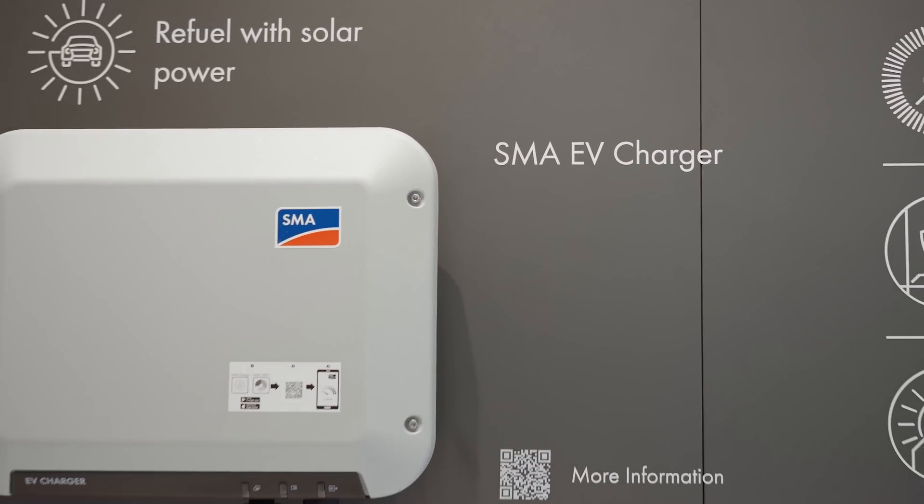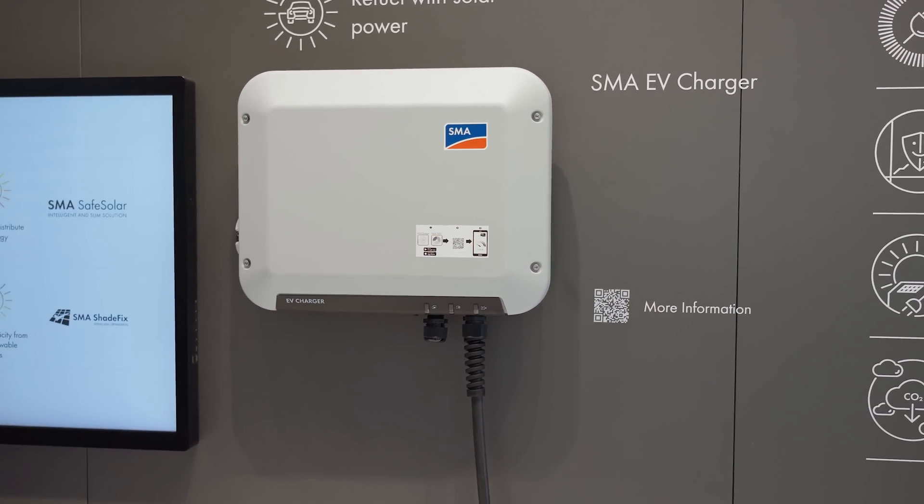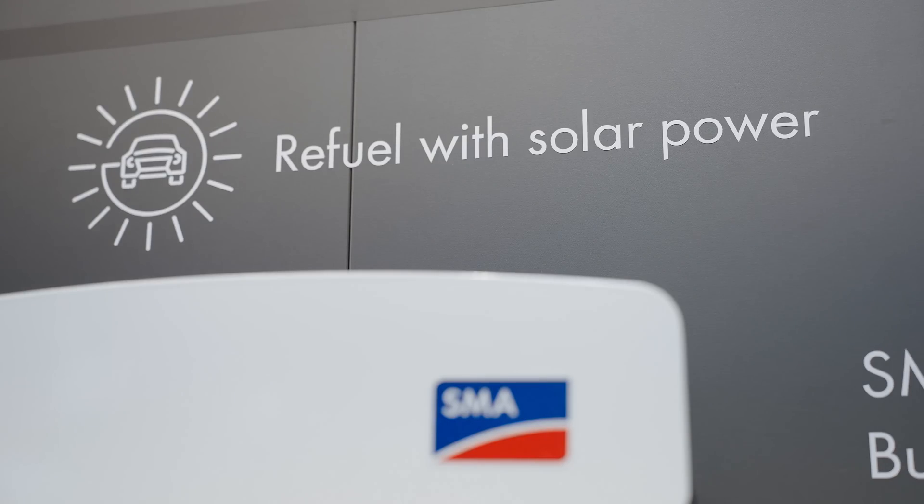The SMA EV Charger is the interface between the solar system and the electric vehicle. Thanks to its intelligence, it ensures that the vehicle is charged at minimum cost and CO2 neutral, and thus brings the energy transition to the road.